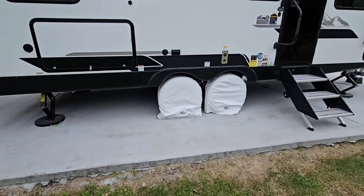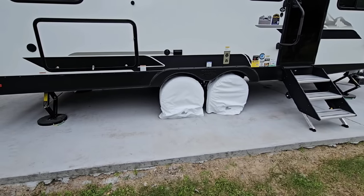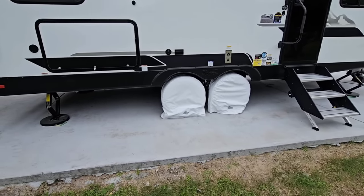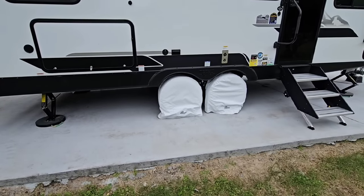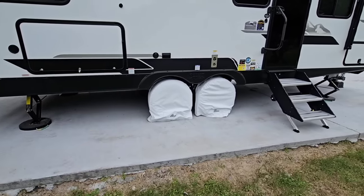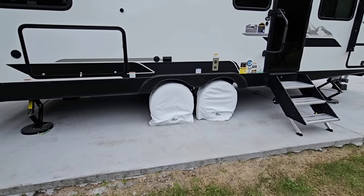I'll put a link in the description if these are something you're interested in — they'd certainly make a great Christmas gift for the RV owner in the family, or at least the one who sets everything up. They're not that expensive, so definitely an upgrade worth considering. If you don't get these, definitely get some tire covers for your RV. If you haven't had a chance, please take a moment to subscribe to the channel, give me a thumbs up, and we'll talk to you again very soon.